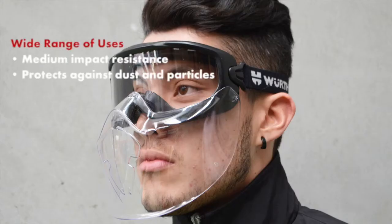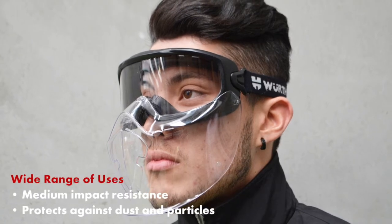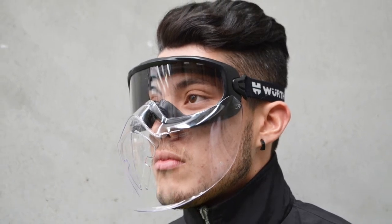Introducing Worth's Full Vision Goggles. Full Vision Goggles are highly versatile and are suitable for use in dusty environments or to avoid contact with chemical or small fragments.